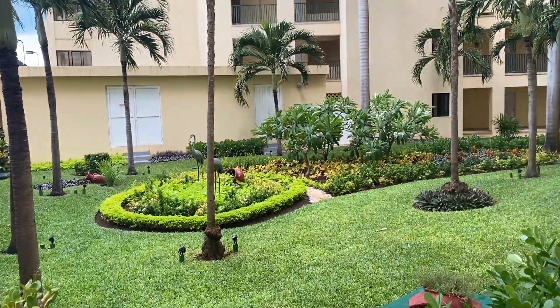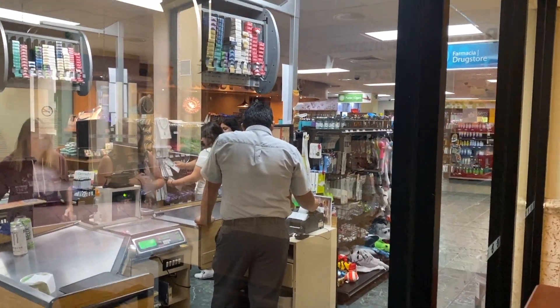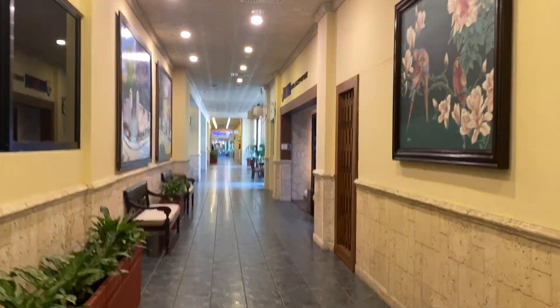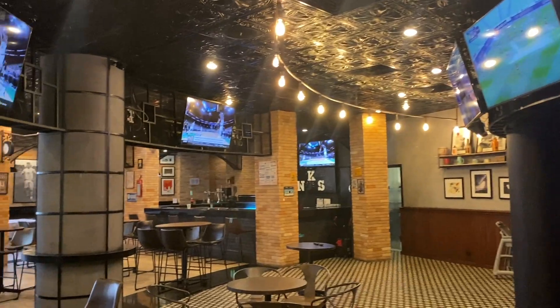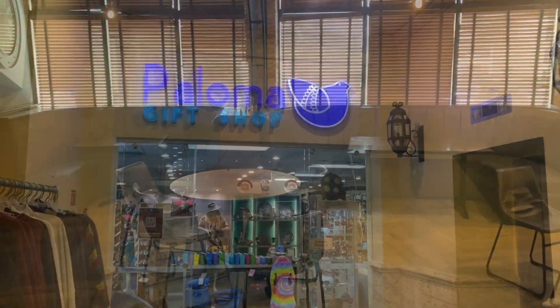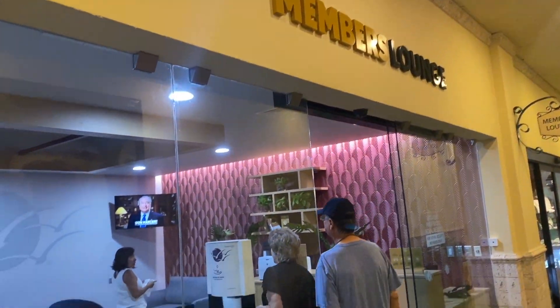Now let's go back to the lobby. Here they have a nice convenience store where you can buy food, snacks, and all the small things that you need. They also sell coffee. And in the lobby they also have a sports and entertainment bar — it is a great place to have a beer, watch a game, and socialize in the evening. They also have a gift shop in the lobby and a member's lounge.